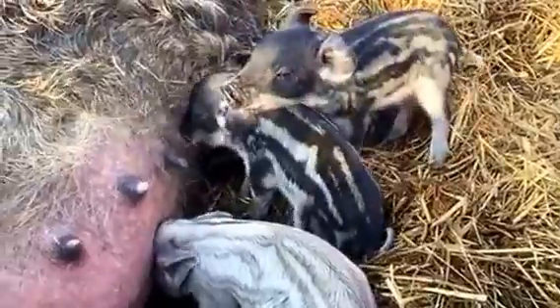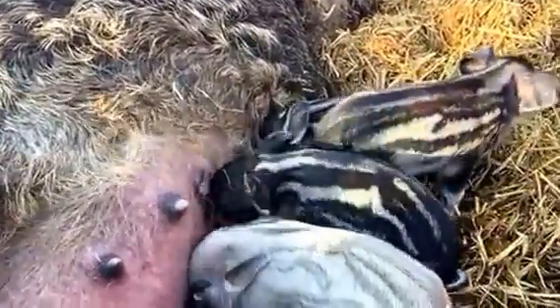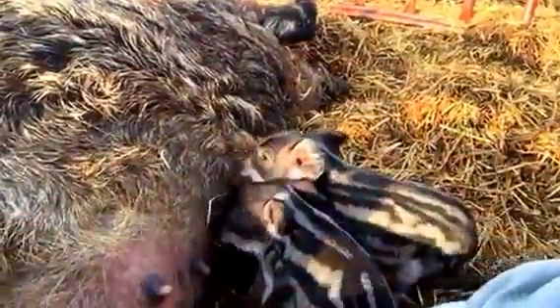She's a brindle, and a brindle is what we get when we mix a swallow belly and a blonde. Out of a brindle you can get swallow bellies like this or a blonde like that.